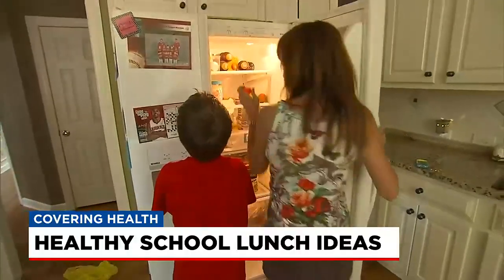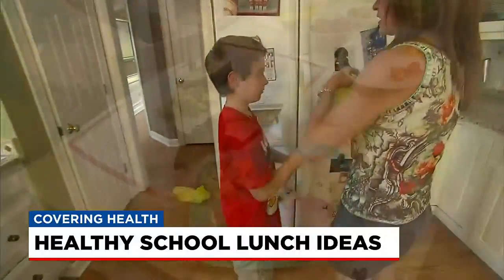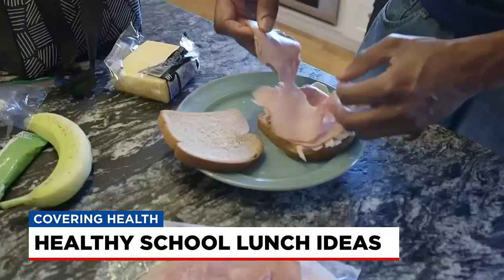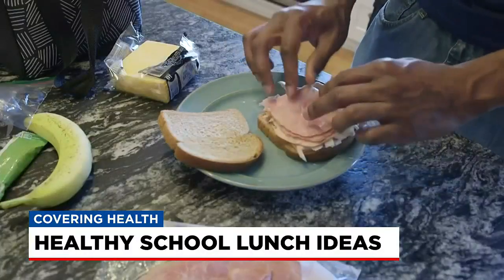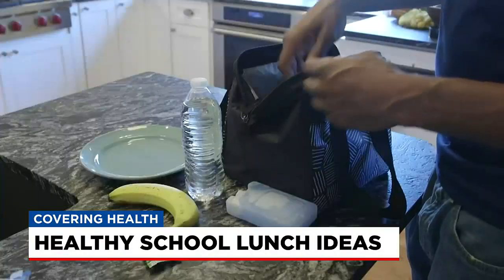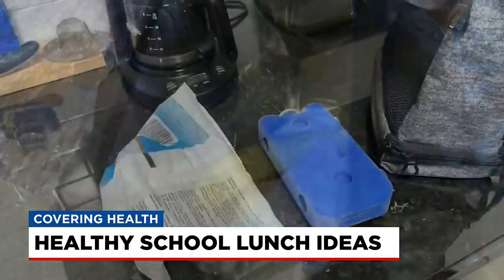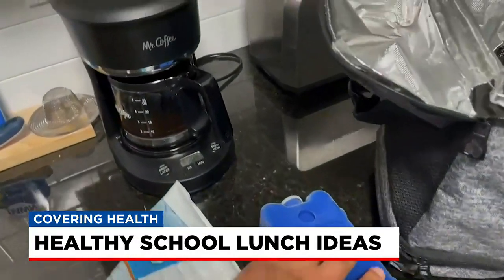The dietitian says to also include your child in preparing the lunch. Allow them to help pack it, and take them to the grocery store to let them choose which fruits, veggies, or other foods they like each week. She says that way they feel a part of the process and are more likely to eat the lunch you pack. Carrie Beal, Fox Carolina News.